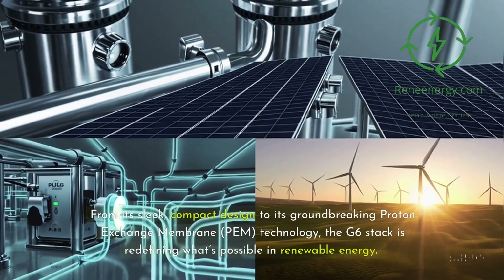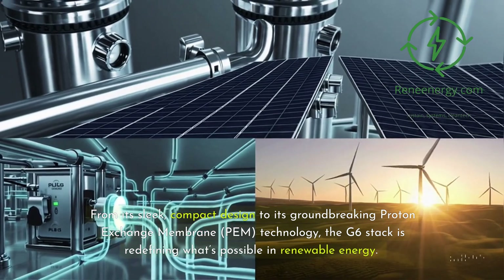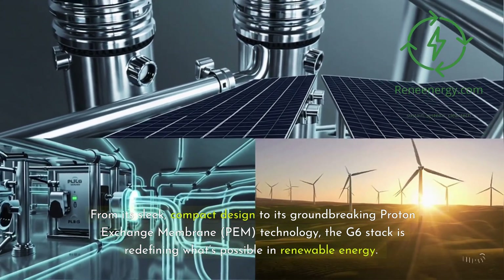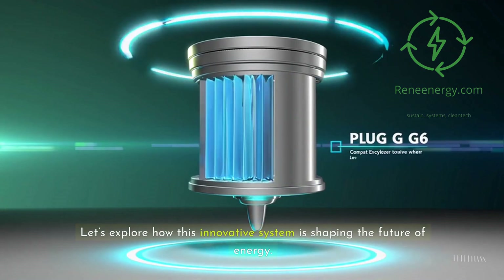From its sleek, compact design to its groundbreaking proton exchange membrane, PEM, technology, the G6 stack is redefining what's possible in renewable energy. Let's explore how this innovative system is shaping the future of energy.